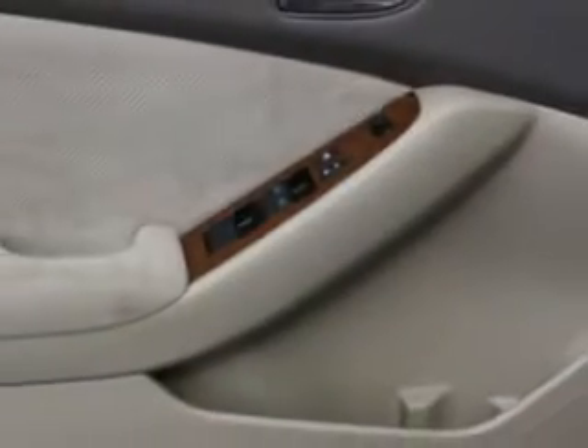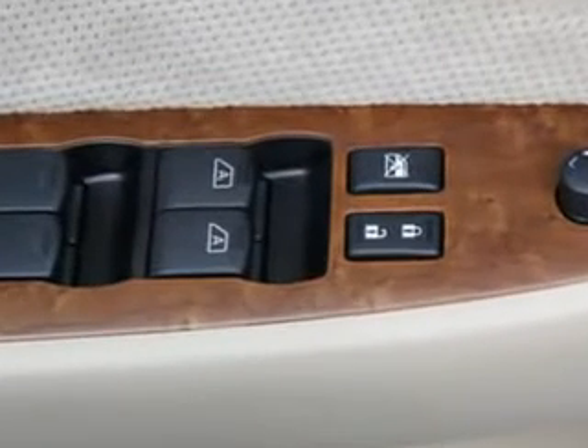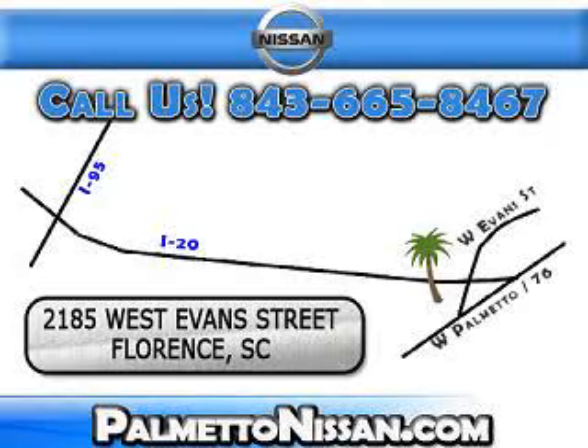Enjoy the drive and have peace of mind in this 08 Nissan Altima. See us at Palmetto Nissan today. Just give us a call and we will be happy to answer vehicle questions, discuss financing or trade-ins.